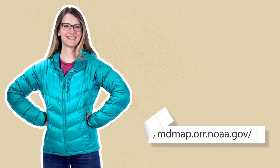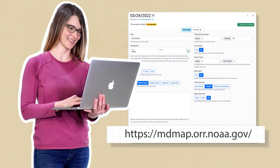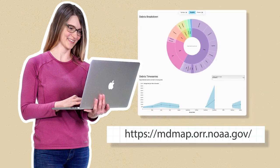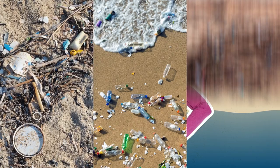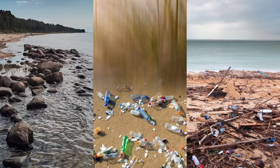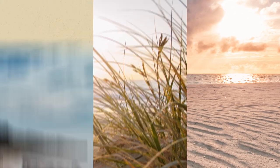Once she's home, Hilary uploads her survey data by logging onto the MDMAP website — you'll create an account the first time. The data is added to the database where anyone in the world can access it, and there are even charts and graphs to track what's found over time. Now you are ready to get started, contributing to an essential project that makes a big difference in documenting and understanding shoreline marine debris, which can help guide prevention.